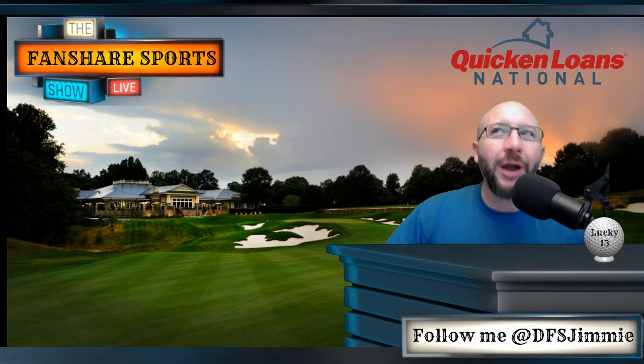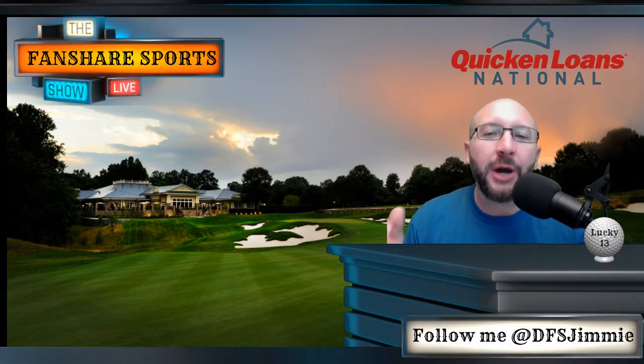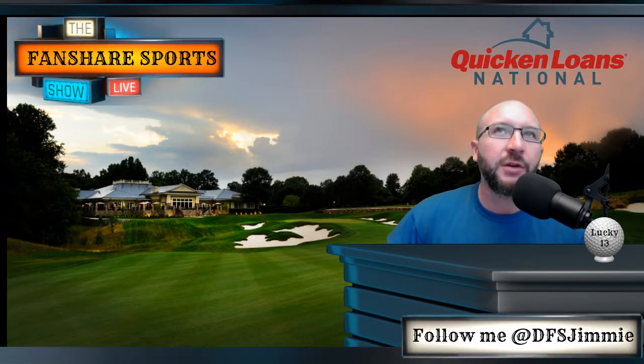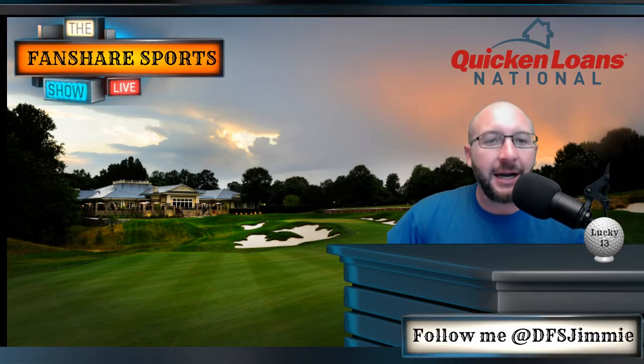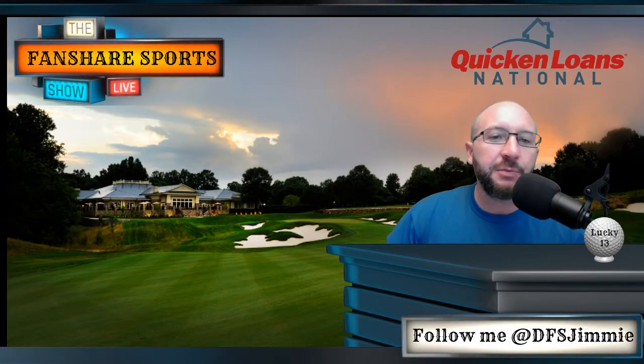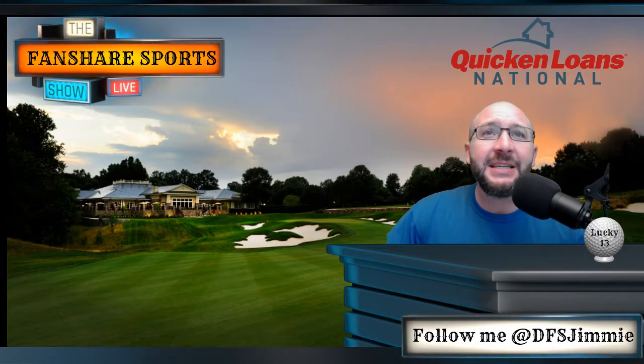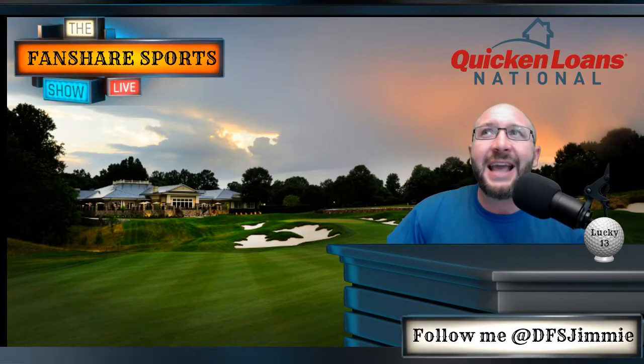What is up guys, it's your boy DFS Jimmy bringing you another early week course preview and course breakdown from our friends over at fansharesports.com. This week we are at TPC Potomac for the Quicken Loans National.